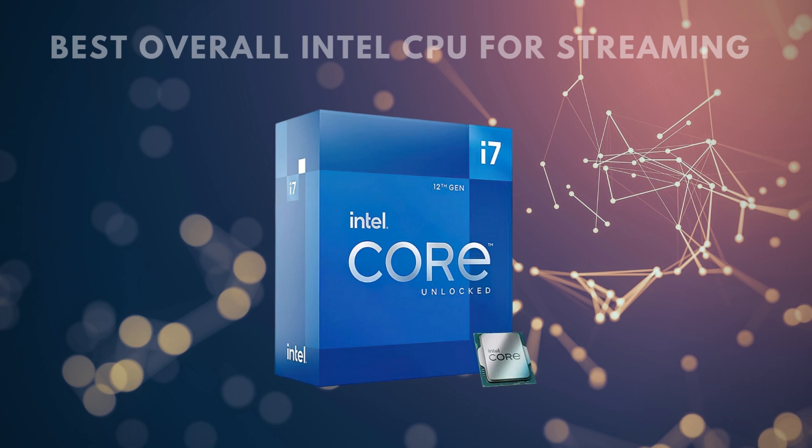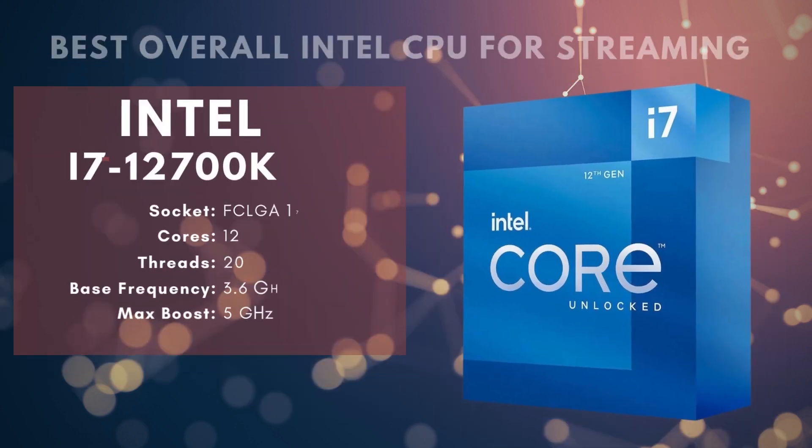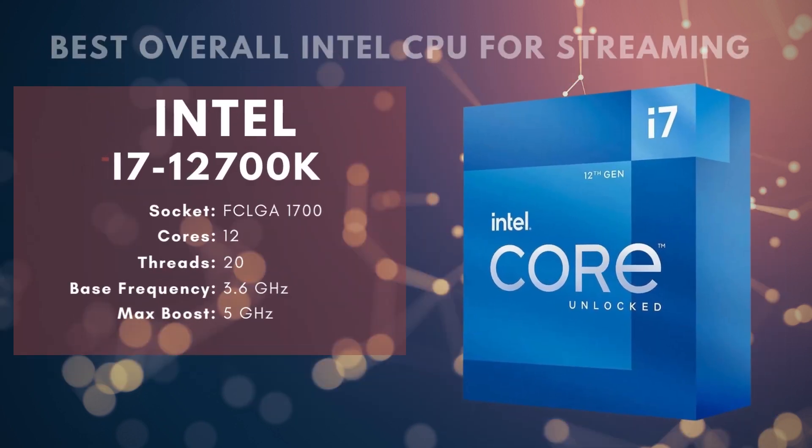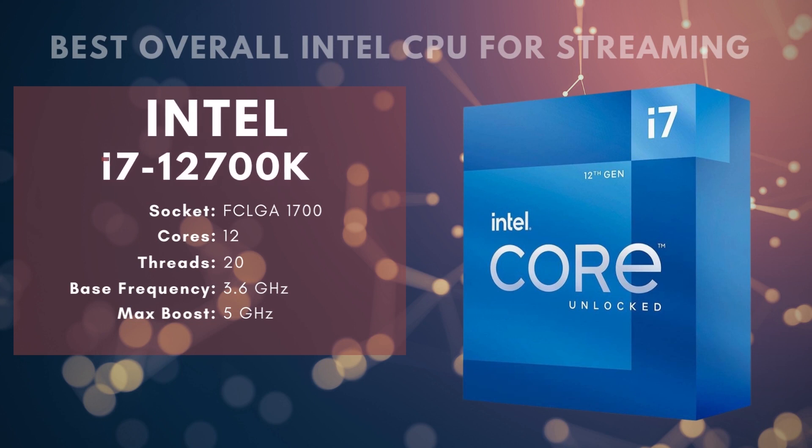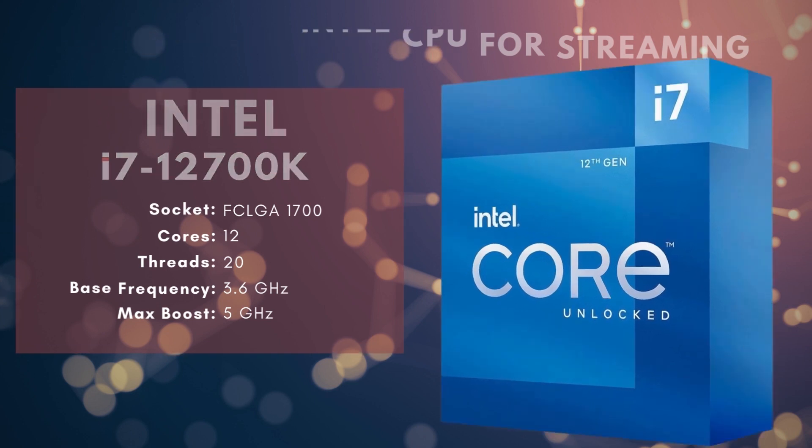The i7-12700K supports speeds of 3200 MHz of DDR4 and up to 4800 MHz of DDR5 memory. All in all, the Intel Core i7-12700K is an extremely powerful CPU at mid-range prices and a great overall processor for streaming and gaming. If you're comfortable with overclocking, you'll get levels of performance that you'd typically have to spend quite a bit more to get. The only major downside is cooling — you'll need to spend a bit more time planning your build, and if you're thinking about liquid cooling, this is a CPU that will make it worth it.